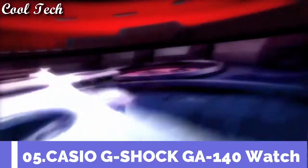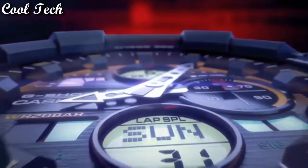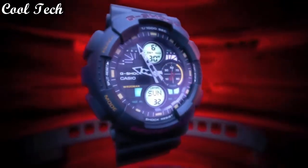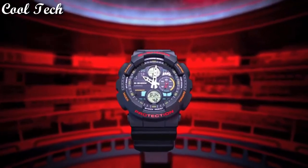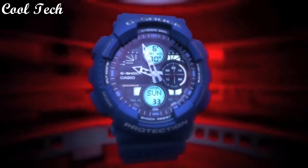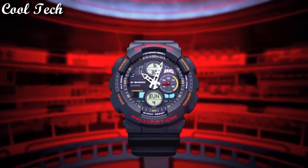Top 5: item shape round, display window material type mineral, display type analog and digital, case material resin, case diameter 5.5 cm, full auto calendar, special features magnetic resistant, movement quartz, water resistance 200 meters.